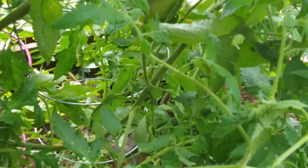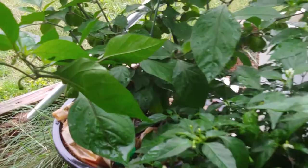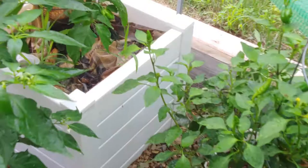On this side should be the ugly tomatoes — so far I only see this one. Down there are some cherry tomatoes that I just planted from seed. The potatoes are just going wild in here. I've got my purple scorpions and some more habaneros.